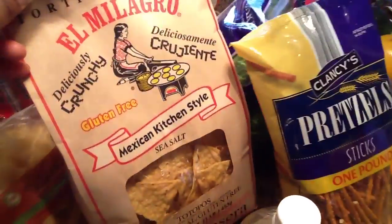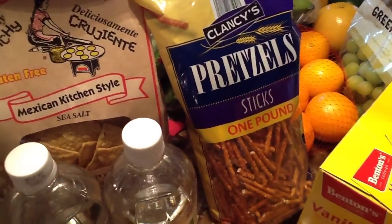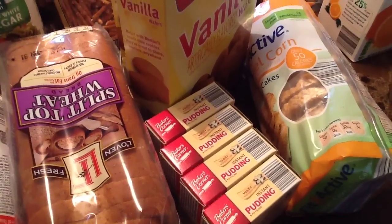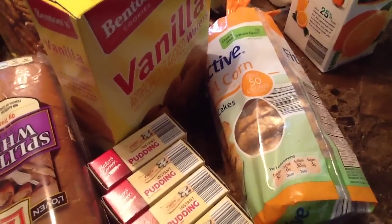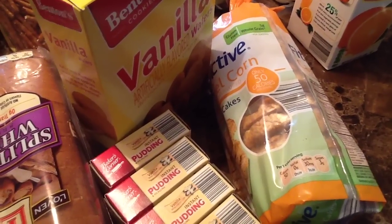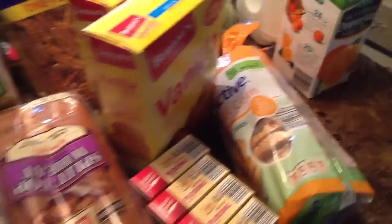I have these chips, some pretzels, some vanilla wafers, vanilla pudding mix, and caramel rice cakes. I've never purchased the caramel rice cakes before so I'm hoping they taste good because they're a pretty reasonable price. I hope they're good and that'll be a nice deal.